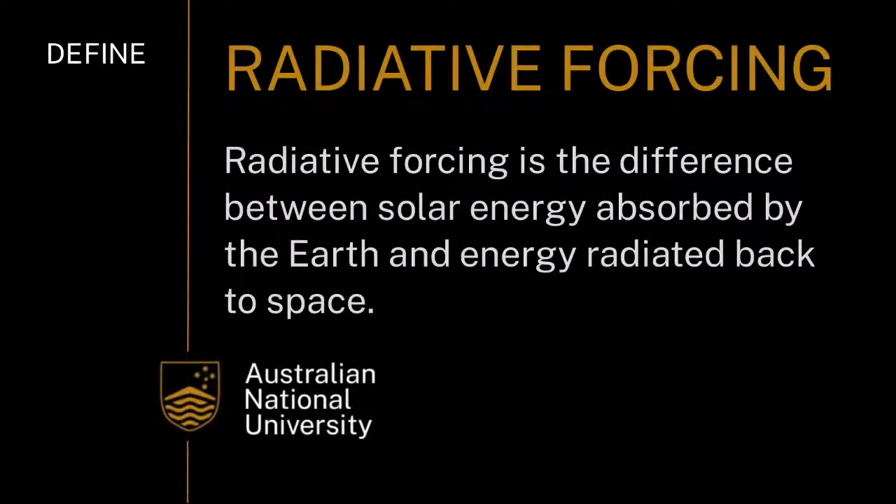The net result of the dramatic increase in back radiation and absorption by the atmosphere is that the radiative forcing is no longer zero when averaged over a year. It is now 0.6 of a watt per square meter — almost one watt per square meter. If you think of your solar panels, that's quite a lot of energy: one watt per square meter of excess energy that is in our atmosphere now compared with 50 to 60 years ago.